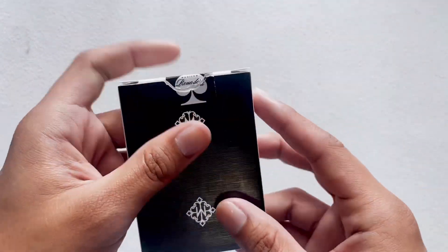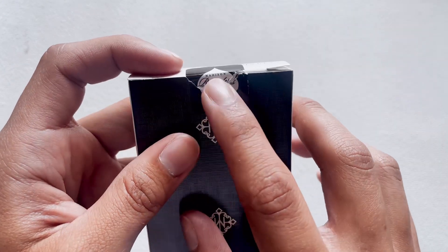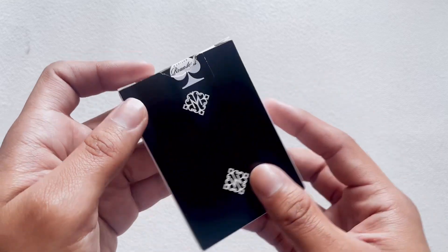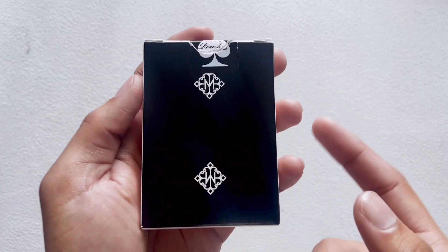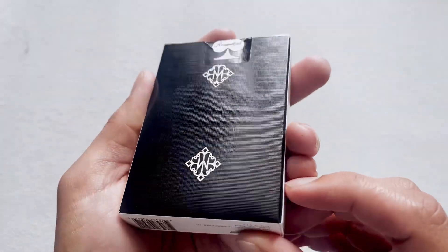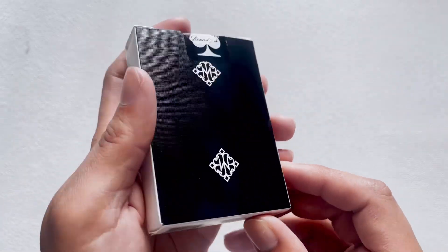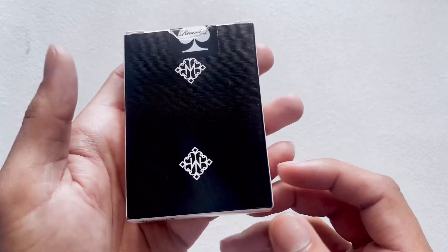Look at that seal — doesn't it look kind of familiar? It looks like a bicycle seal except it says 'Madison Rounders' on it, and you love to see a seal. On the back you can see what the card backs are going to look like, and the air cushion on the black looks amazing. I love this look, this style, this aesthetic — it's great.